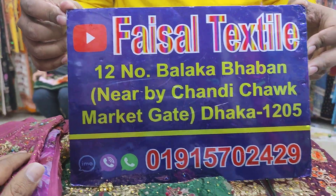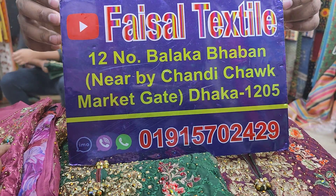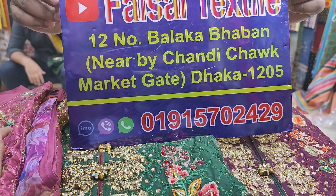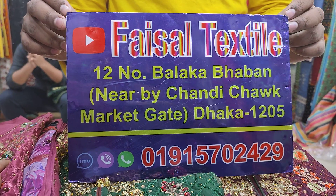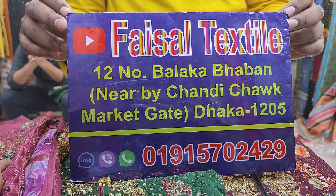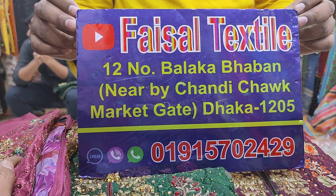Hello everyone, welcome to the Foyisla textile collection. My dress has a special dress for my shop. This is the first place where it is located.